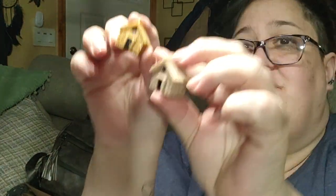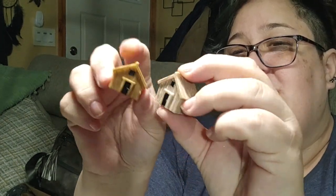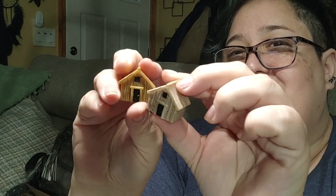These little houses are for my tarantulas to put in their enclosures — just somewhere decorative. They're so cute.